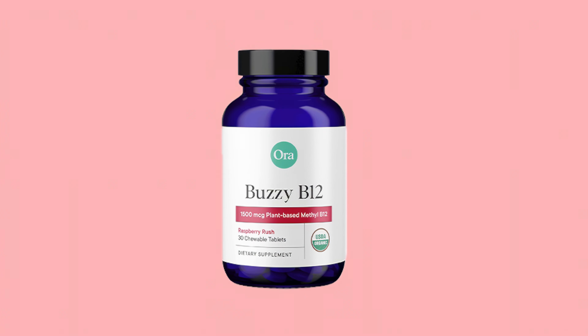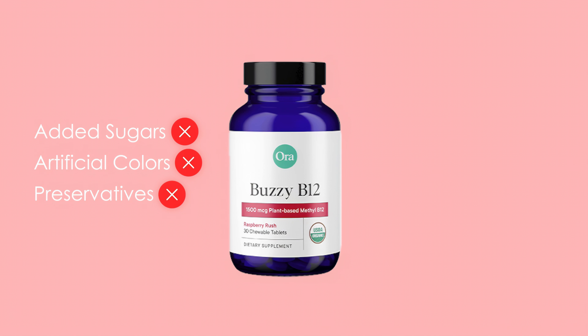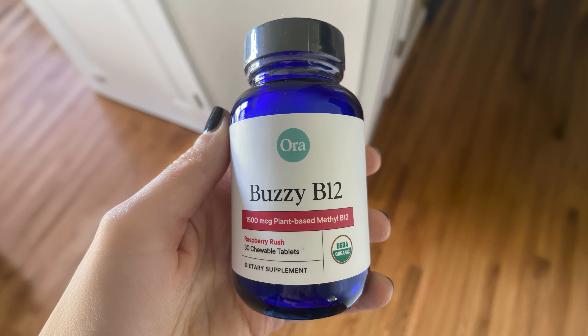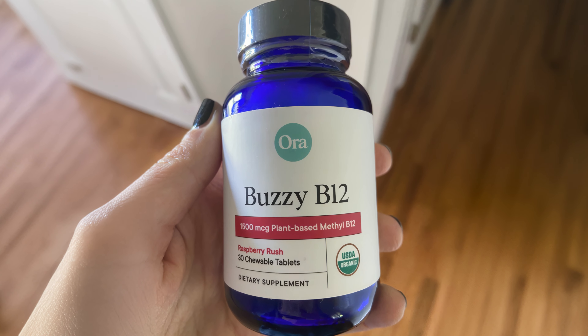Importantly, the supplement is free from added sugars, artificial colors, and preservatives, making it a clean choice for those seeking to boost their B12 intake. Buzzy B12 is designed to support cognitive health, energy production, and the nervous system, while also promoting the production of healthy red blood cells.